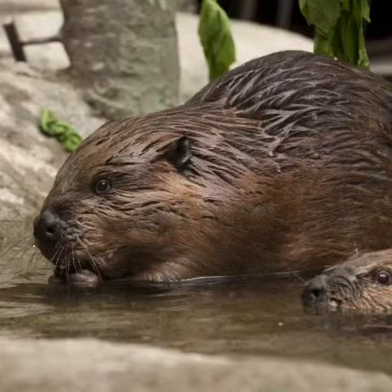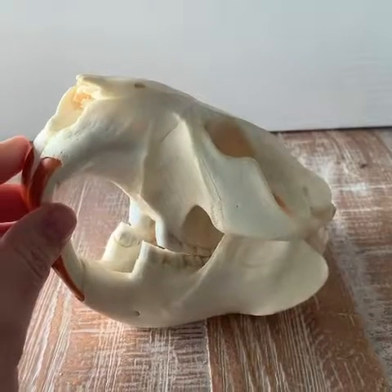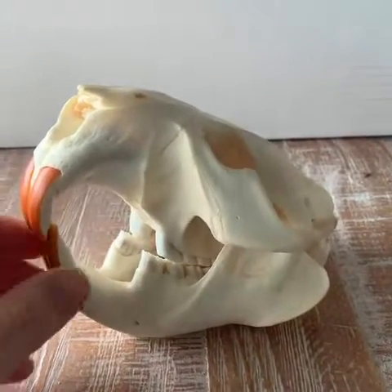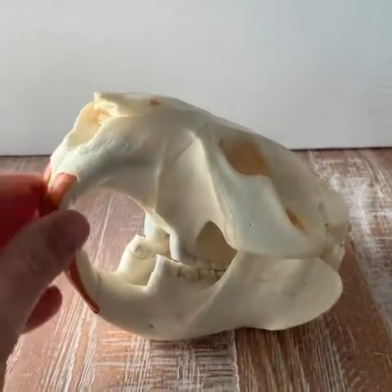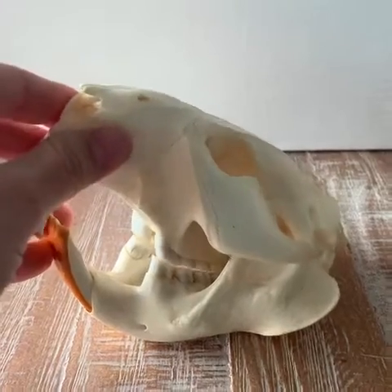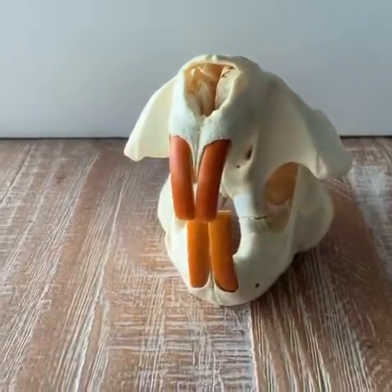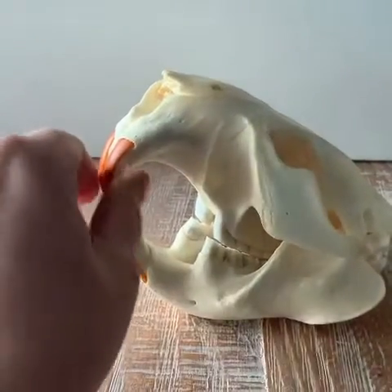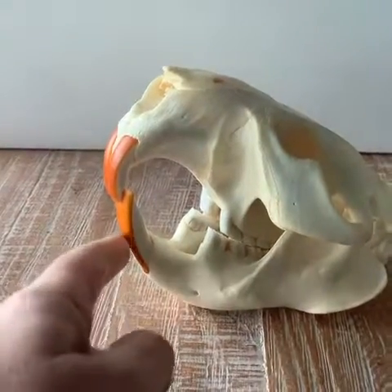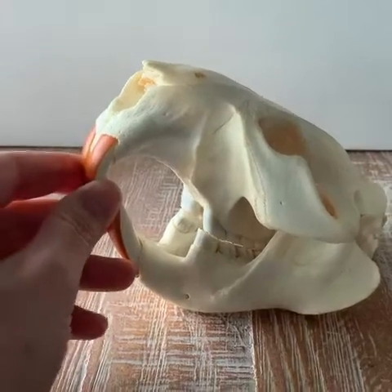Let's learn a little bit more about beavers and what makes them unique. This is a beaver skull and I wanted to point out some pretty interesting features. First of all, beavers are rodents, so they have teeth that grow their entire lives. They have to chew on things in order to stop their teeth from growing into their bottom jaw or into their upper jaw. In the case of beavers, they like to chew on wood.